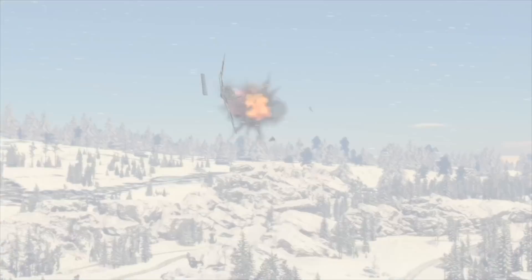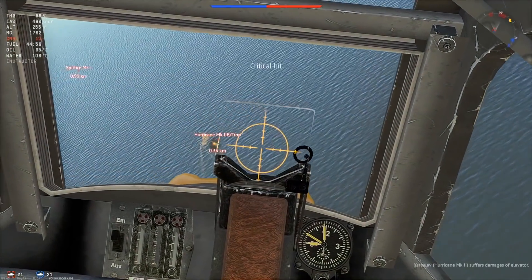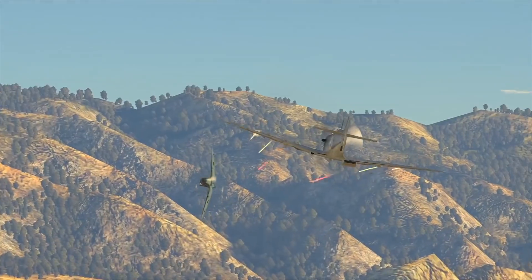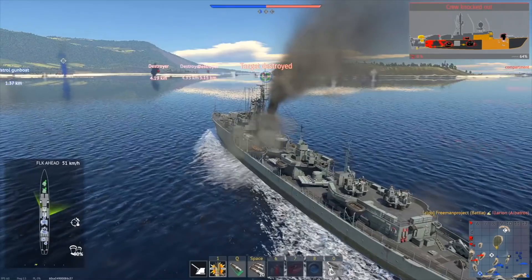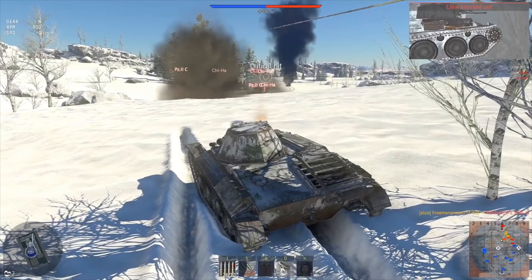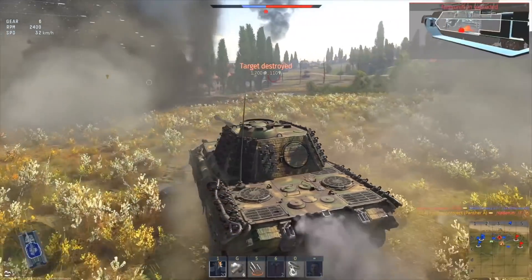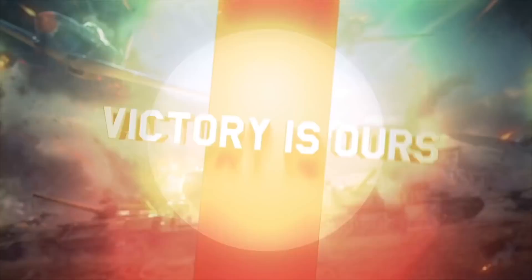This video is sponsored by War Thunder. If you are fascinated by military vehicles and technology, War Thunder is a military vehicle combat game you can download and play for free on PC, PlayStation 4, and Xbox One with cross-platform support. It features more than 1,200 playable aircraft, tanks, helicopters, and ships from the 1930s to the 1990s across more than 80 theaters of war. Use the link in the description to get a free premium vehicle and three days of premium account time, and join more than 20 million players worldwide.